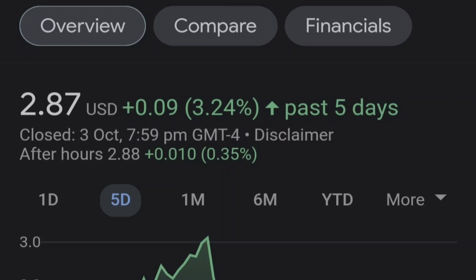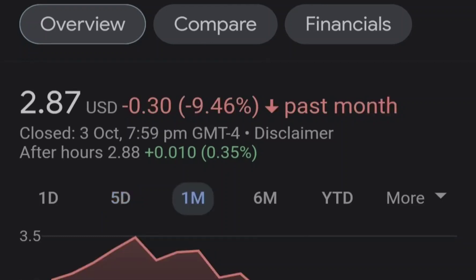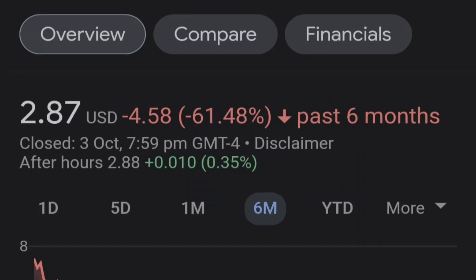Before we get into all of that, if you guys would like to earn two free stocks with a Mumu minimum value of up to seven thousand dollars, please check out the link in the description.